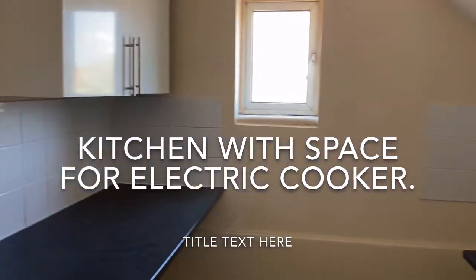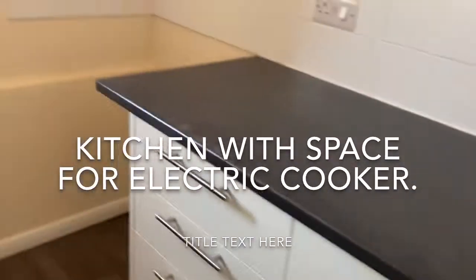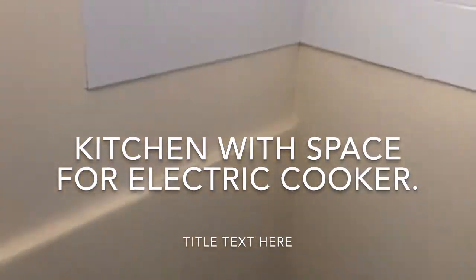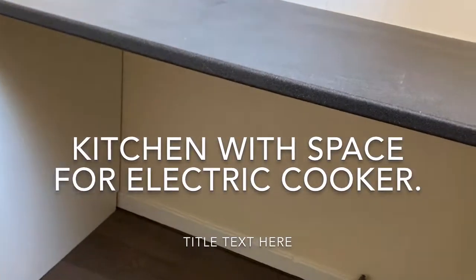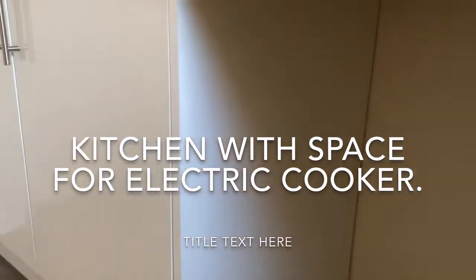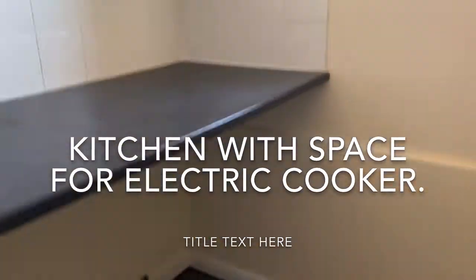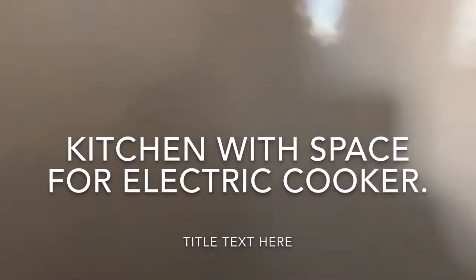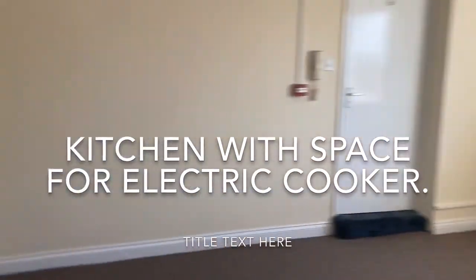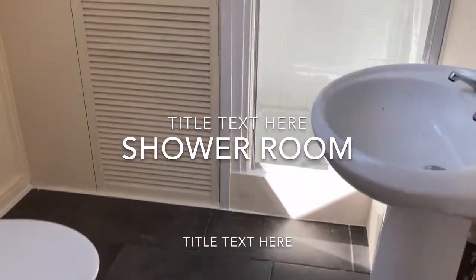Not huge but nicely done — modern units, space for a cooker, and plumbing for your washing machine, which is good to have in the flat. Then through to a lovely newly fitted shower room with a tiled floor.